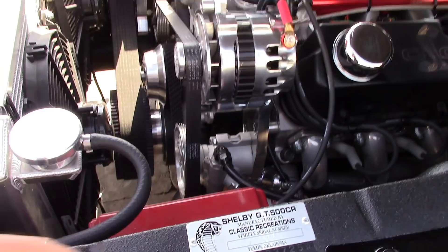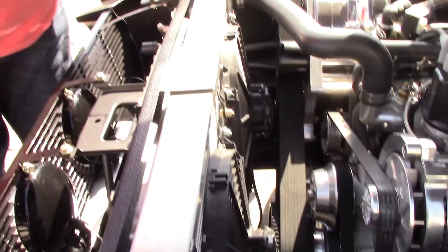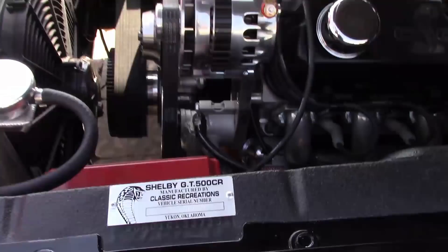These are in the Shelby registry, as you can see here — it's a real Shelby in the registry. Started life as a Ford Mustang and still is. Started life as a little 289 car, but look at it now — it's amazing.